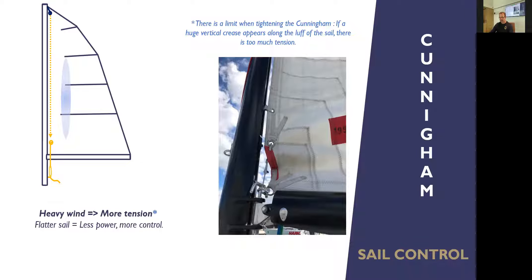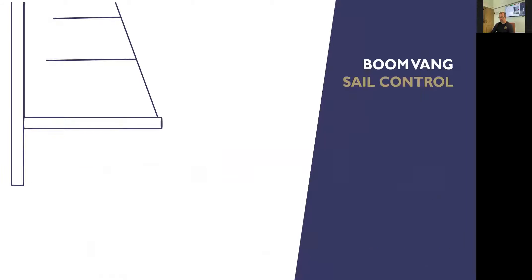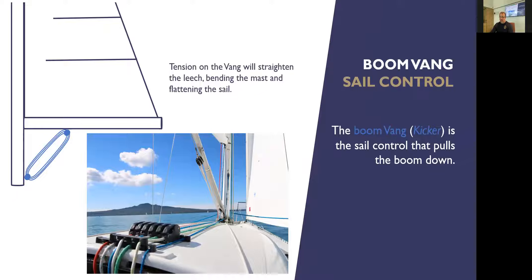The boomvang. Looking at the picture in the middle, there's a kind of metal pole at an angle — that's not the boomvang, that's just a spring holding the boom up. The boomvang is that black pulley with a white rope. If we pull on that rope — you can see the blue rope in the drawing at a 45-degree angle — those pulleys get closer together, the end of the boom gets lower, and we end up with a flatter sail up the leech.